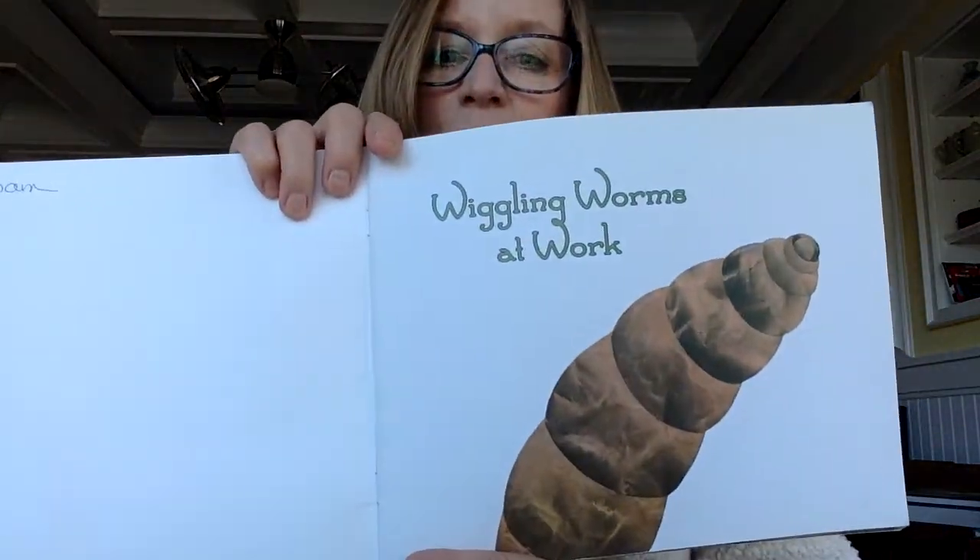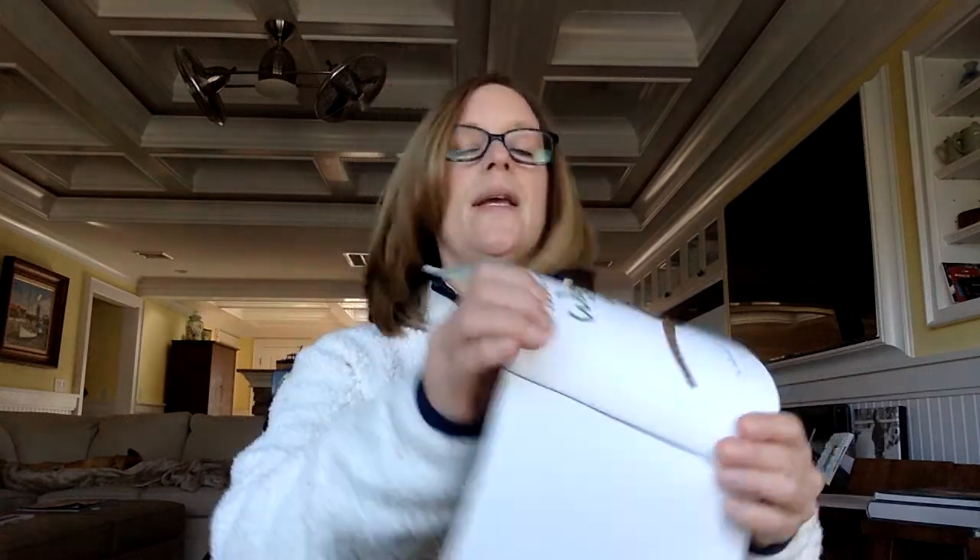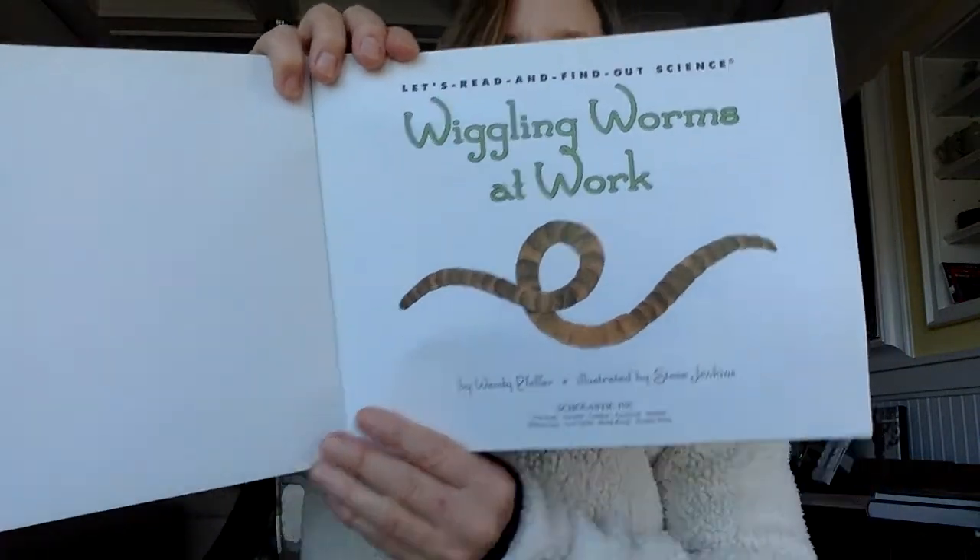Wiggling Worms at Work by Wendy Pfeffer, illustrated by Steve Jenkins. And that is the title page.